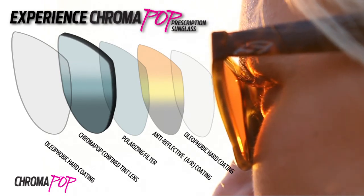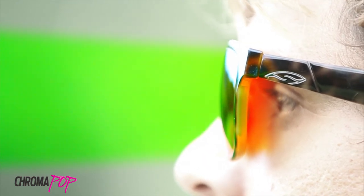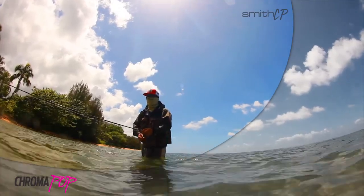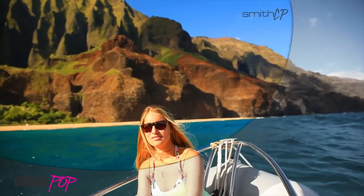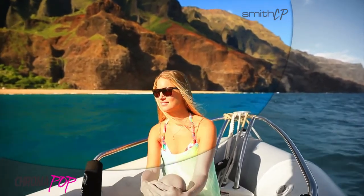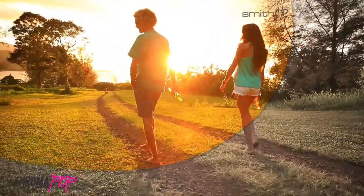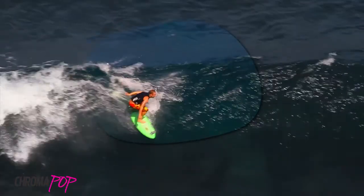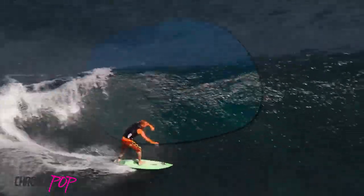Trivex material powers the Smith ChromaPop lenses. This advanced material can accept the sophisticated dyes and tints needed to create our proprietary visual experience, meaning we can deliver high contrast, select color filtering, and color enhancement better than other lens materials commonly used in sunglass and prescription sunglass lenses.